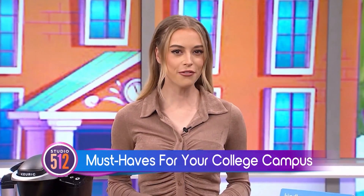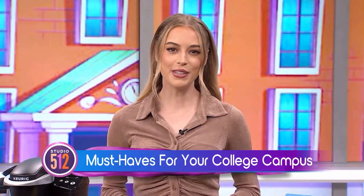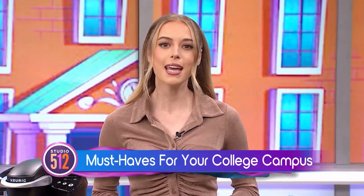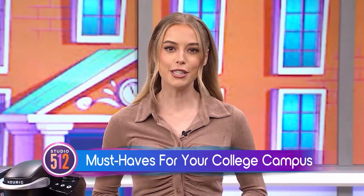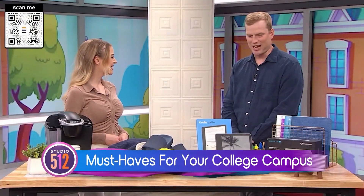Whether you're an incoming freshman or returning to dorm life, picking the right stuff for college can sometimes be tough. Joining us now with the top tested products to take off to college with you is Senior Director of Content Operations at Best Reviews, Jacob Palmer. Jacob, thanks for joining us. Thanks so much for having me.